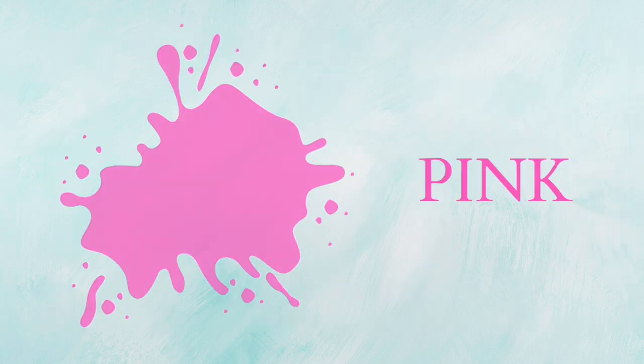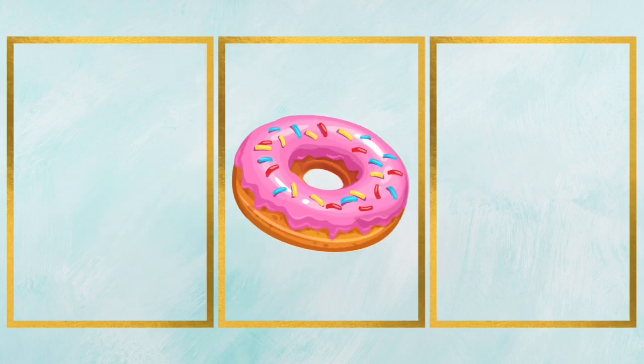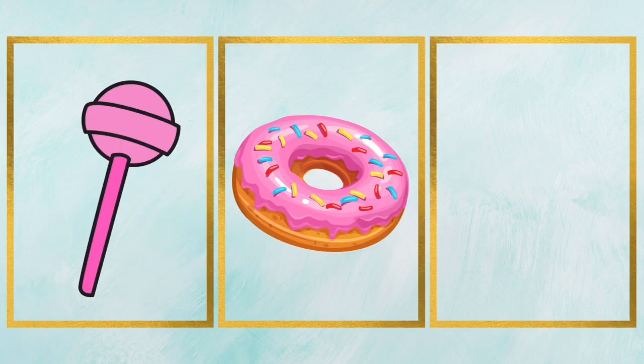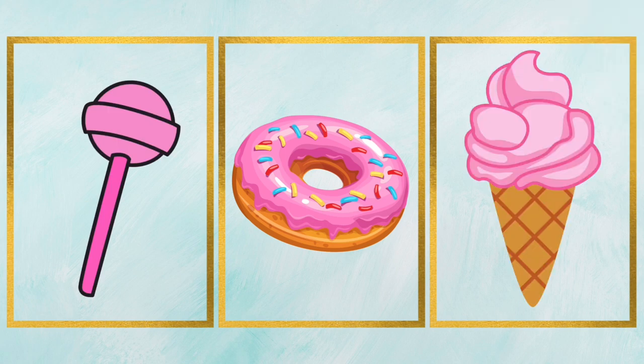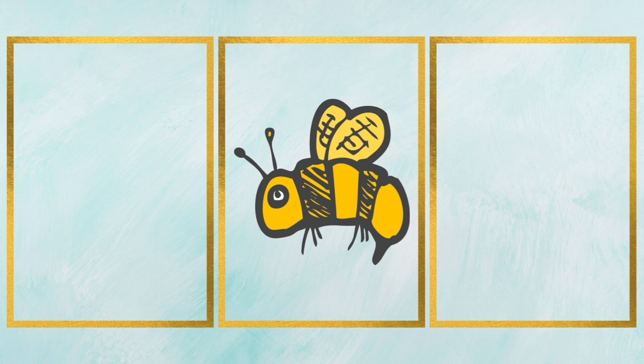Pink, that's pink color. It's a pink donut. It's a pink candy. It's a pink ice cream.